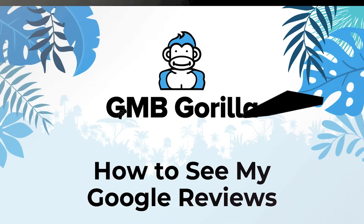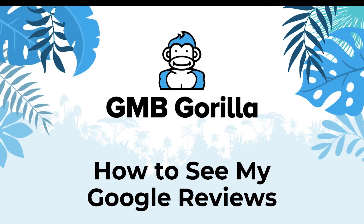Hey there everyone, welcome to GMB Gorilla. My name is Rhodi and this is Ask the Gorilla. Today I'm going to quickly show you how to see your Google reviews. If you're new to Google My Business or Google Business Profile Manager, then this is going to help you.